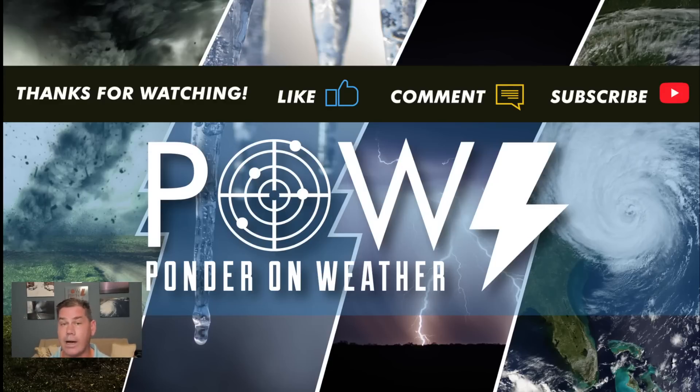Appreciate you guys watching. Do like this video, definitely hit the subscribe button and catch the next update — why I protect you before and after the storm.